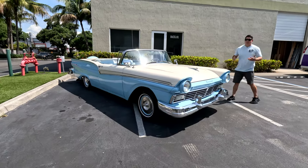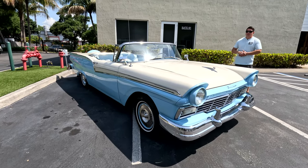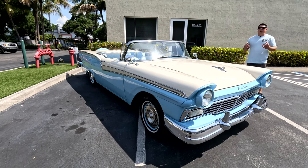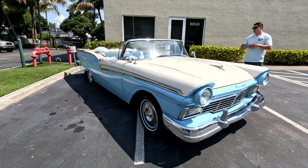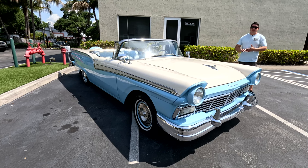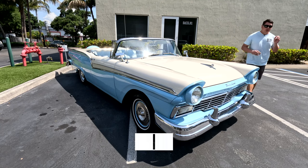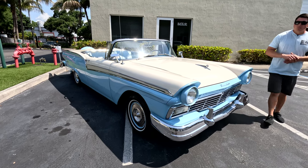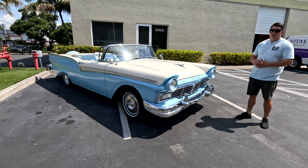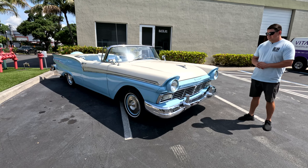Overall condition, I would rate this a driver quality Fairlane. We did service it completely — you can drive it on the highway with no issues, new tires. I'd rate it a 6 out of 10 because there are minor imperfections throughout. It shows exceptionally well but I want you guys to look at all the photos in our gallery so you can see the imperfections. We document everything so you guys can have an honest purchase. We don't want anybody to be unhappy, and that's why we've been in business for over 11 years — 2,500 cars sold.